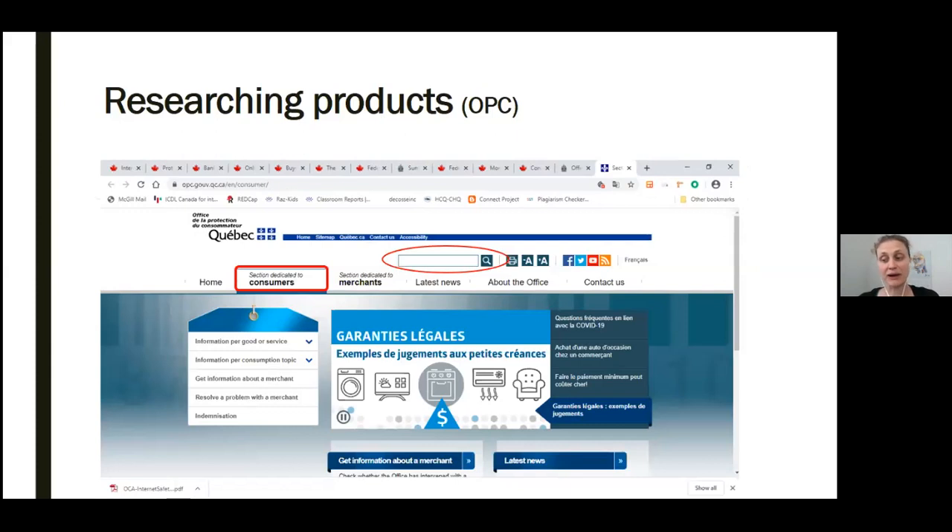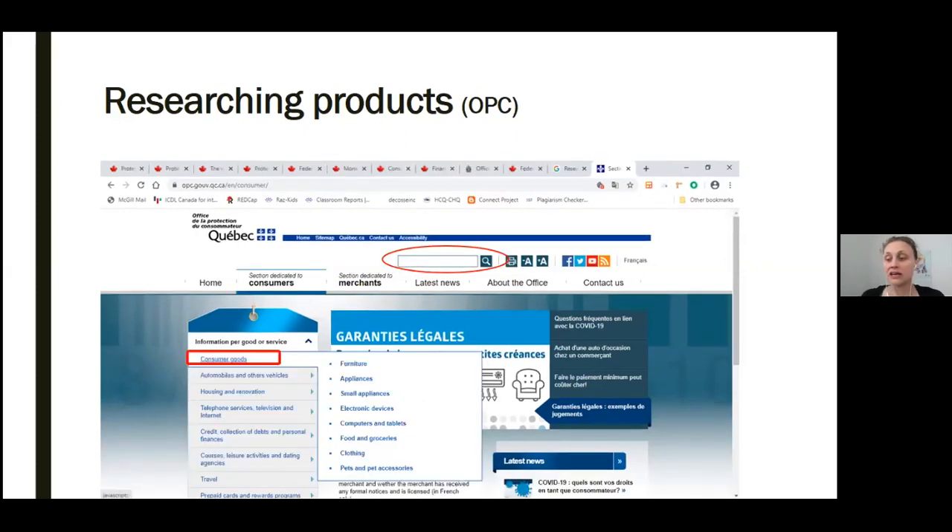This site has tips about buying specific large ticket items such as furniture, appliances, and vehicles, as well as smaller items such as clothing and groceries. Notice the search box on this different website, again circled in red at the top middle. Also indicated with a red rectangular outline is the section dedicated to consumers. If you click on that section dedicated to consumers, this will display a menu as you can see in this second screenshot. Click on the menu item at the left to view another clickable list of specific items at the right.